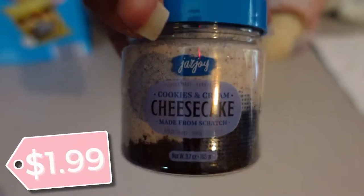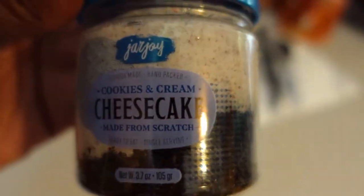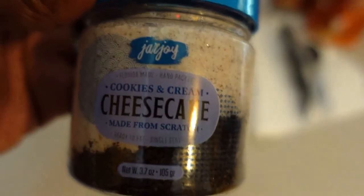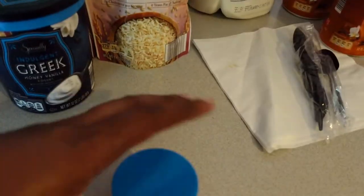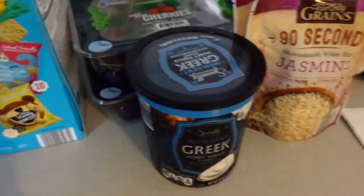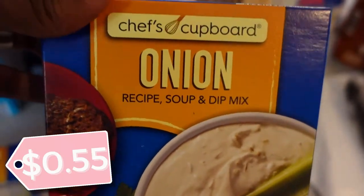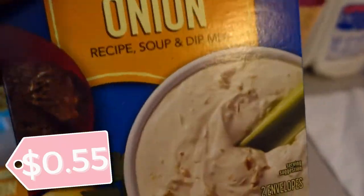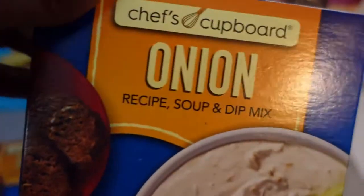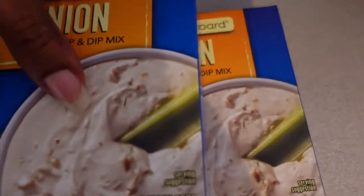I picked up this here — I thought it was so cute; just the container itself had me and I had to get it. It is called the cookies and cream cheesecake from scratch. Let me know if you all have seen or tried these. I actually got another one too. Also picked up some more onion recipe soup mix — we like to use these in our burgers and for seasoning meats, and we make meatballs. I picked up two of those.